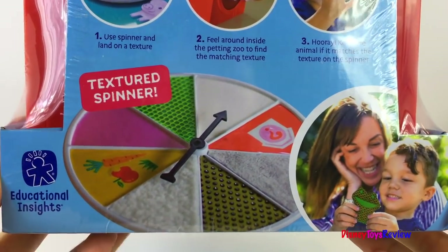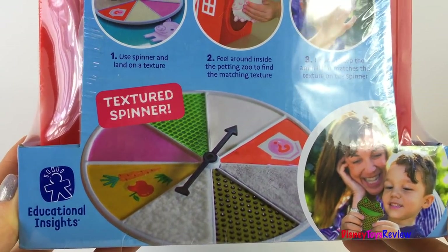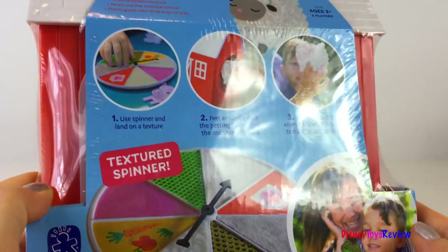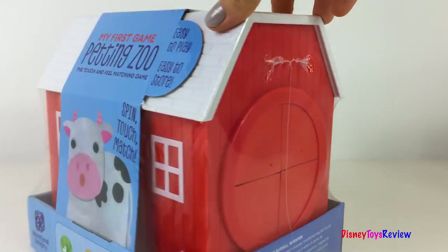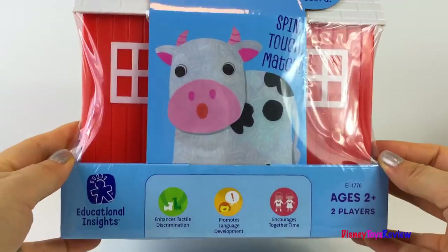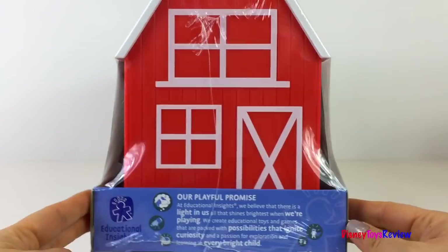Looks like so much fun for both kids and mommy and daddy. We have to spin the wheel to land on a texture, feel around inside the petting zoo to find the matching texture, and hooray! You get to keep the animal if it matches the texture on the spinner. It's easy to play and so much fun for the whole family.